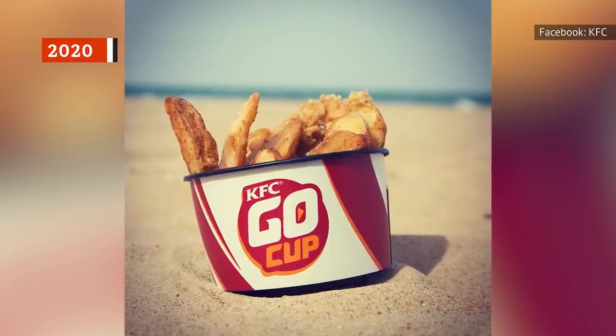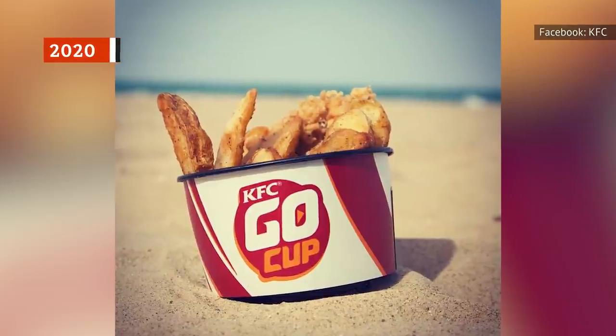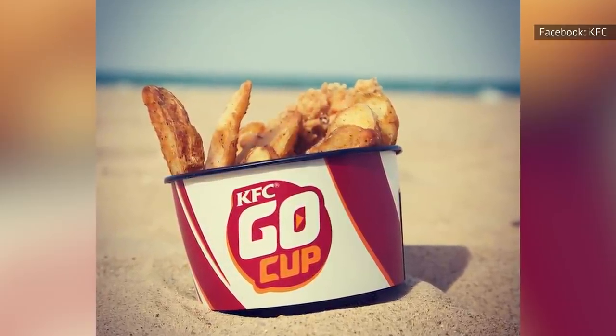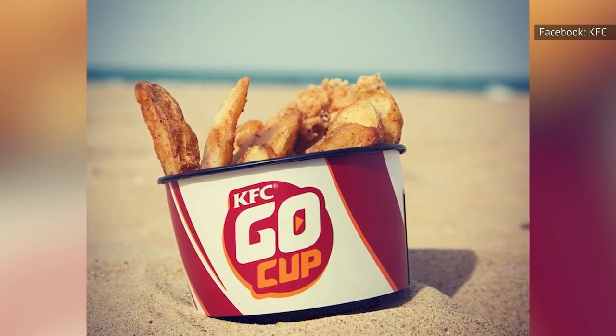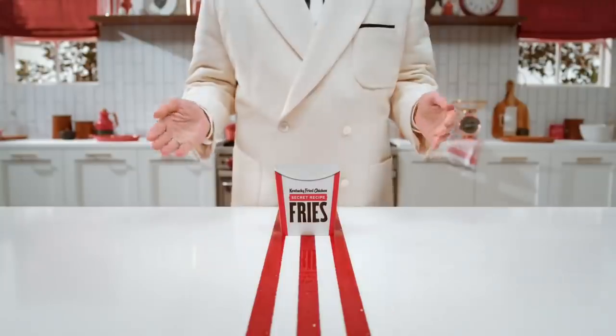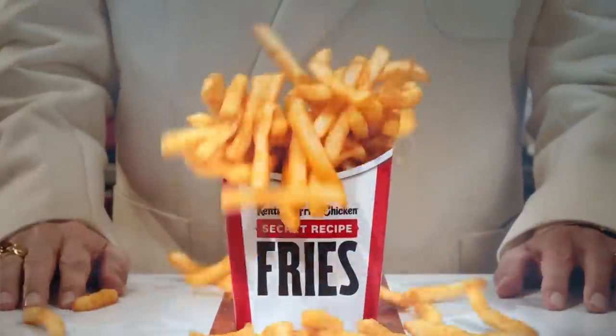Easily one of the most scandalous menu changes of all, in 2020, KFC rocked diners' world with the removal of potato wedges from the menu of sides. They replaced the much-beloved menu item with secret recipe fries, which have received particularly lackluster reviews. The fries are seasoned with the 11 herbs and spices used for the original fried chicken — a combination that some think just doesn't work.